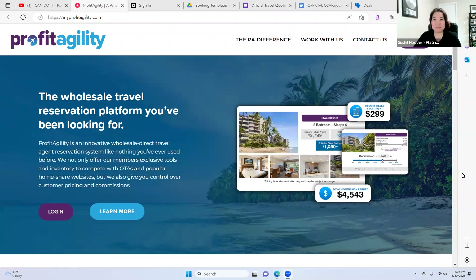My name is Sushu Hoover, one of the Platinums and IAT cardholder in Evolution and Archer Travel. In this training, I'm going to show you how to make 100% instant commission using Profit Agility. This training is not going to be public because I want to protect some of our clients' information and credit card authorization form.